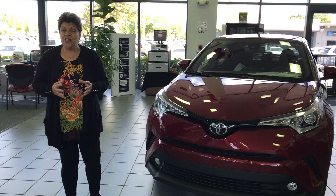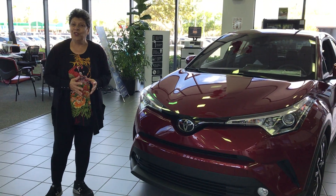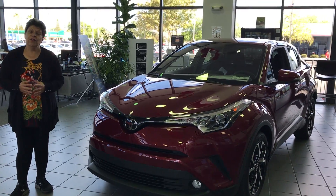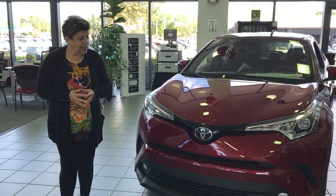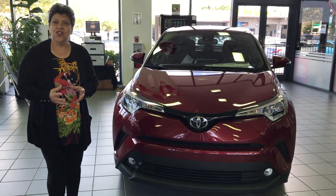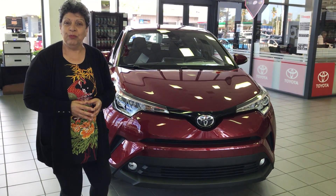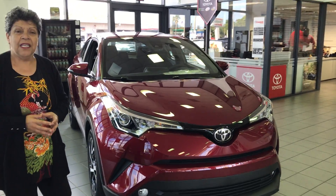I'm extremely happy about this vehicle for one reason. I think Toyota took a huge risk to go with a vehicle like this. What I like is we walk away from what we traditionally done in the past and it's really, really European looking. There are two kinds that arrived in the United States: one is XLE and one is XLE Premium. And that vehicle we call the CHR.